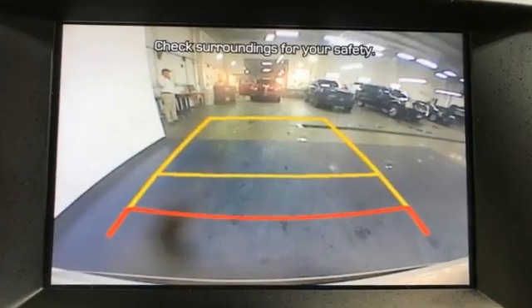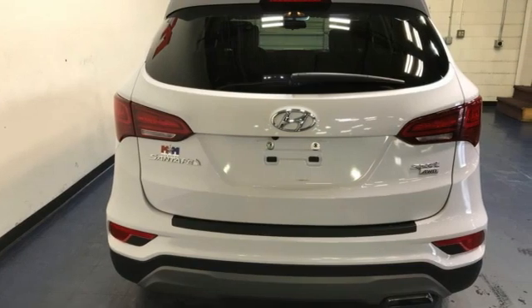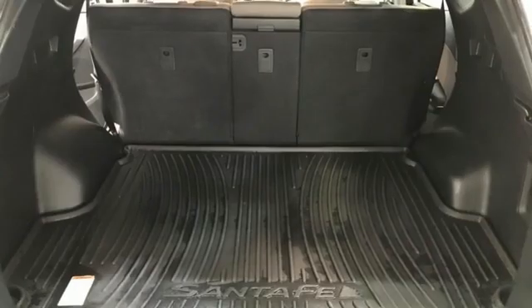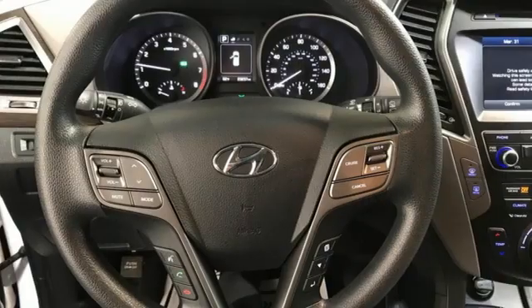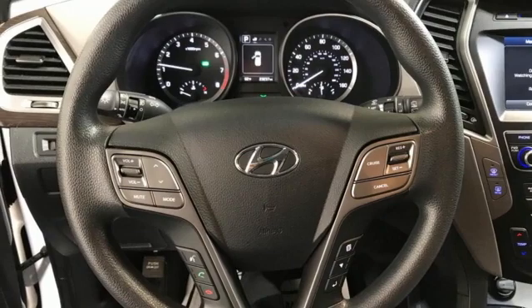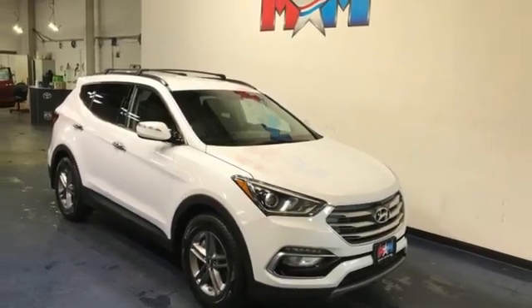Inline four-cylinder engine, dual-zone climate control, streaming audio, front heated bucket seats, doors and push-button start proximity key, external memory control, aluminum wheels, wireless phone connectivity, and automatic transmission. Stop in for a test drive and make it yours today.